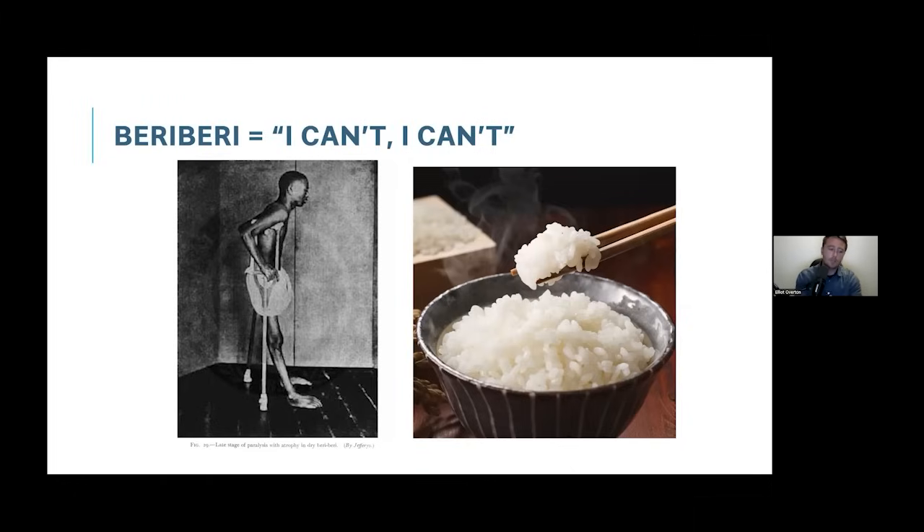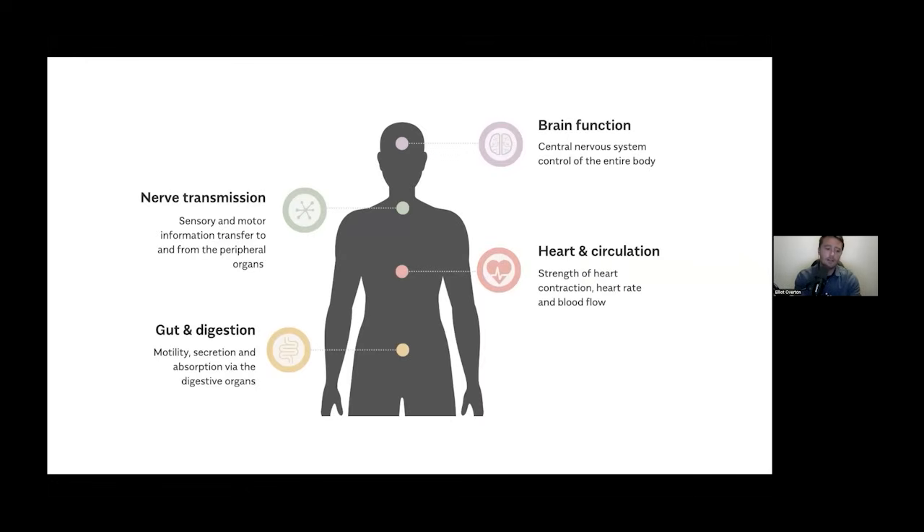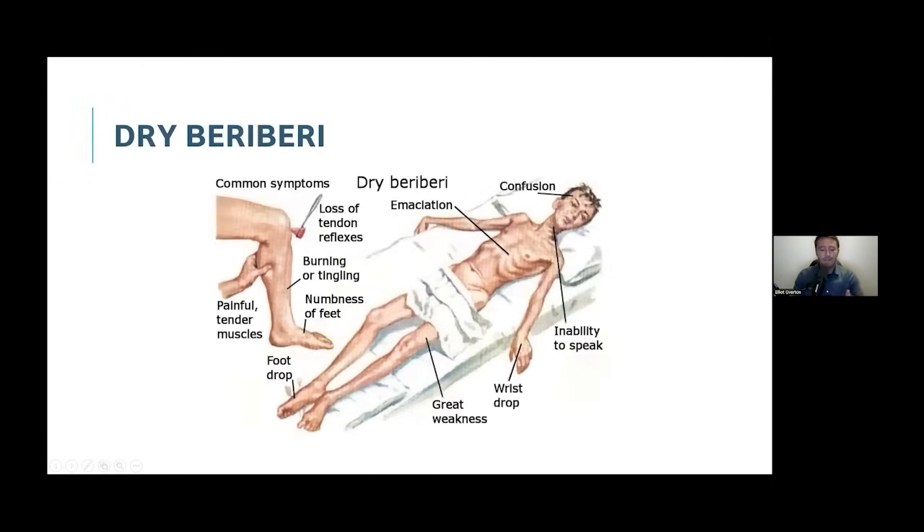When looking at what thiamine does in the body, in very simple terms, the main systems affected are the brain — the most affected organ — secondarily the heart, and thirdly the digestive system. Any condition featuring dysfunction in any of these areas could potentially respond to thiamine. As they studied beriberi on a population-wide scale, they discovered it manifested differently for different people. In the Far East it tended to manifest in the cardiovascular system, whereas in the West it more often affected the central and peripheral nervous system — different classifications of the same basic disease caused by thiamine deficiency, but presenting differently.